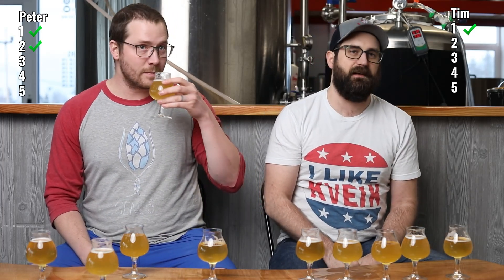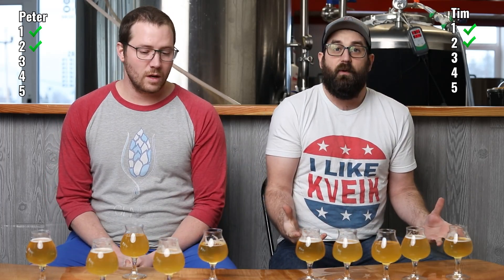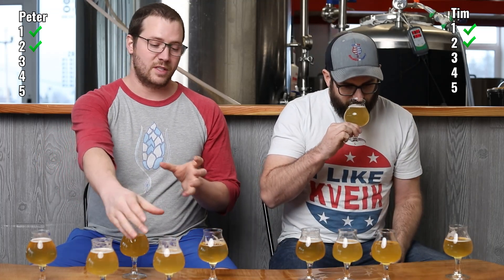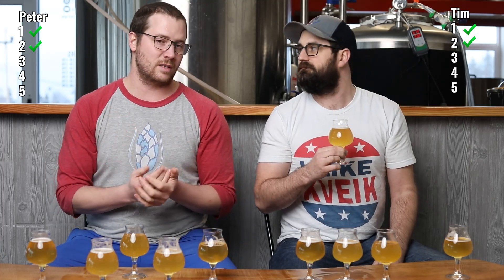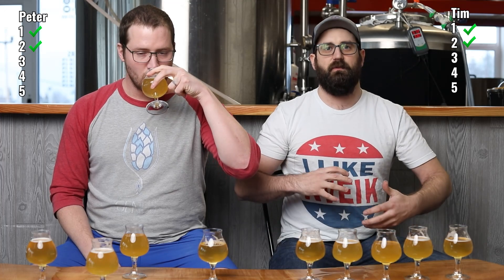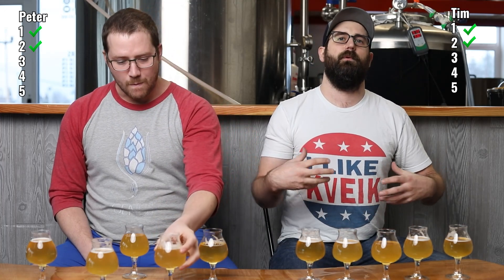I think number two is Bonanza. 100%, this is Bonanza — it tastes like Hefeweizen. I got that on the smell. One of the first things when I tasted number two, separating it from number one, I was like, this is banana flavor, banana bomb. I get isoamyl acetate all day. Even though there's not any wheat in this, it's really emphasizing bready malts.